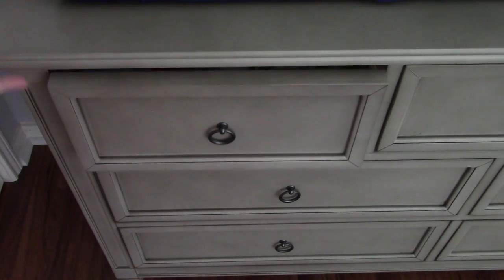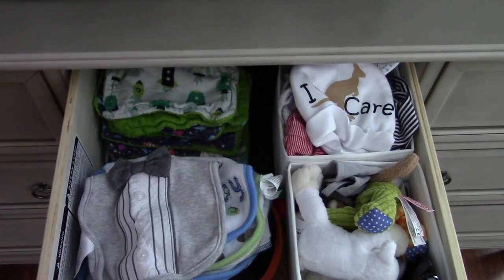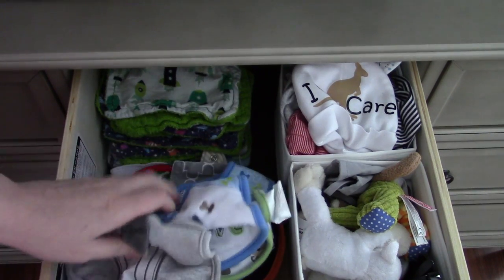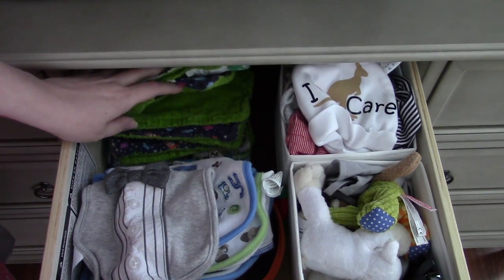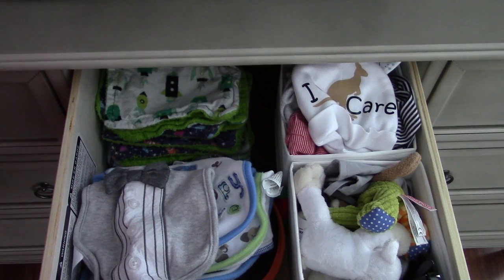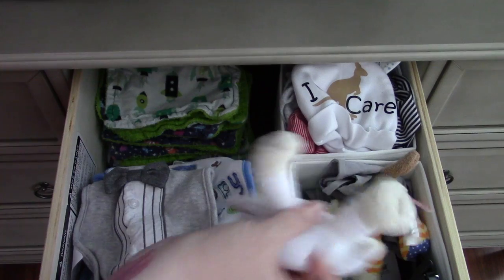This drawer is bibs. I have more bib storage downstairs. This is extra burp cloths — I keep burp cloths in our room, burp cloths in here, and burp cloths downstairs.